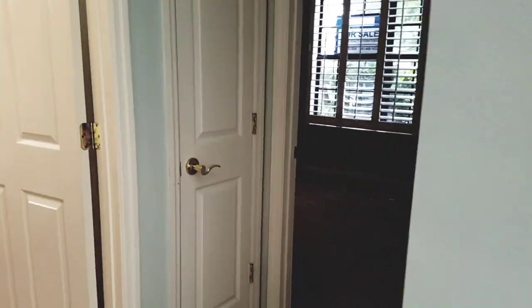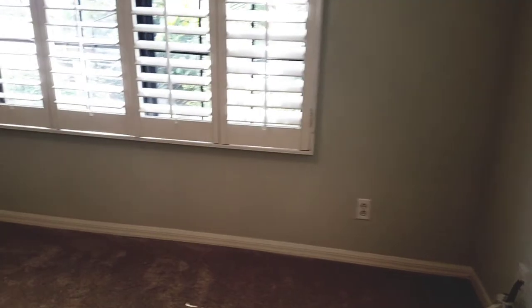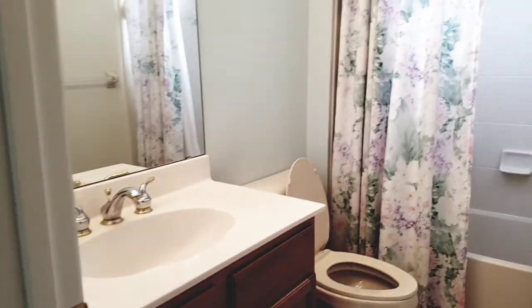Starting over here with bedroom number one, though this is probably better suited as a den. There's tile throughout the main areas but carpeting in the bedrooms. I do like the plantation shutters and the high ceilings — no crown molding, but it's nice. There's a linen closet or guest closet just here.